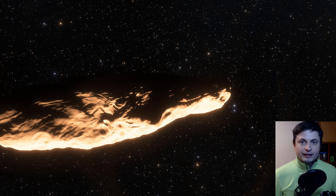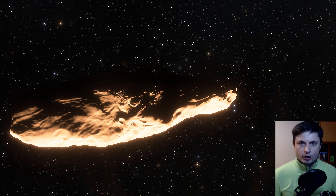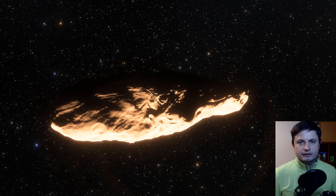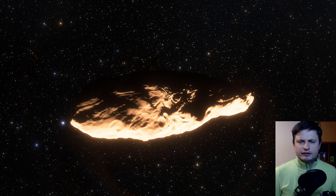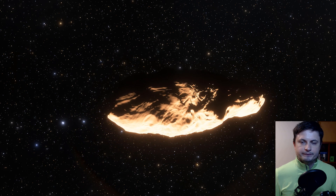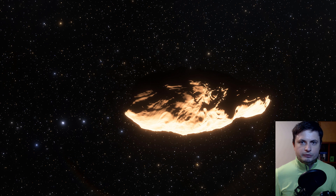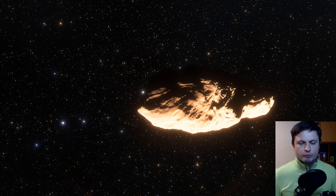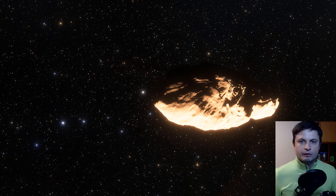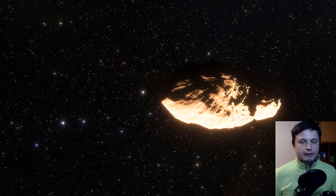Hello wonderful person, this is Anton and today we're talking about Oumuamua, the object we've talked about previously that was discovered back in late 2017 — an unusual visitor from another star system. This right here is probably the most realistic representation of Oumuamua, and today we're going to be talking about the recent discovery of where it may have actually come from.